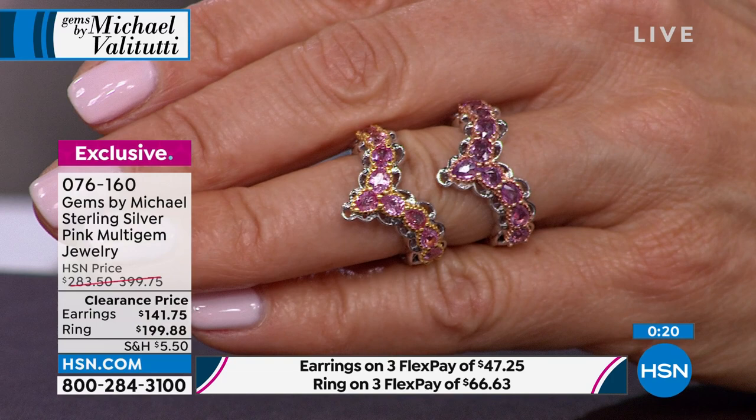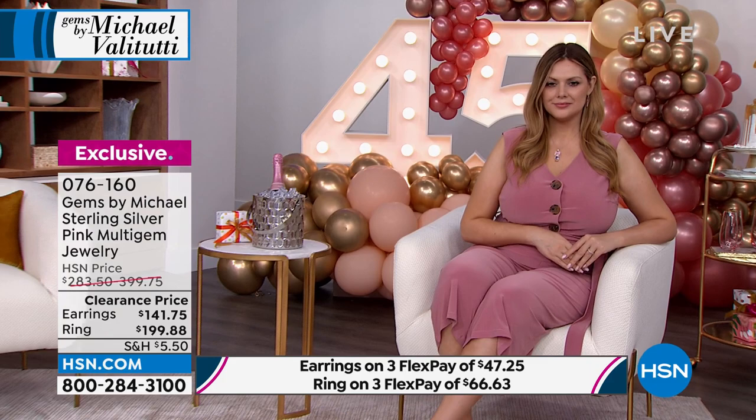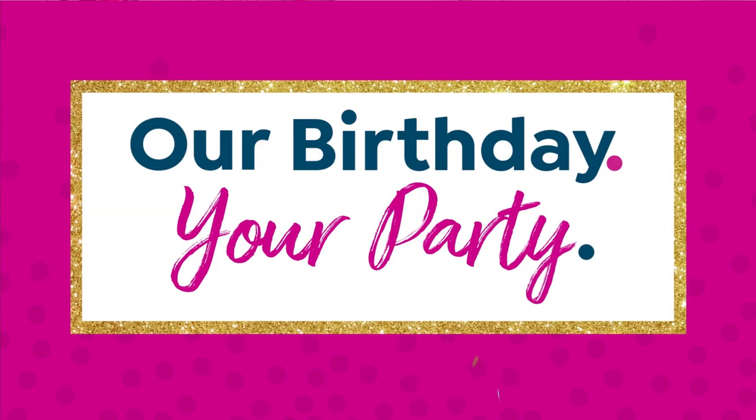Final call on the pink: 1.5 carats of genuine sapphire. The regular price on this ring was $399 — we're 50% off at $199. That's final call, so if you see it and love it, shop now. We bring in new designs every few weeks and you might not have another chance. Don't miss a clearance buy when you see it.